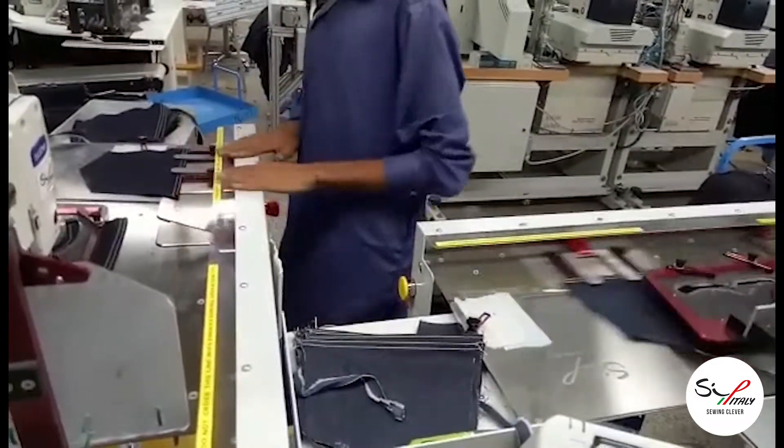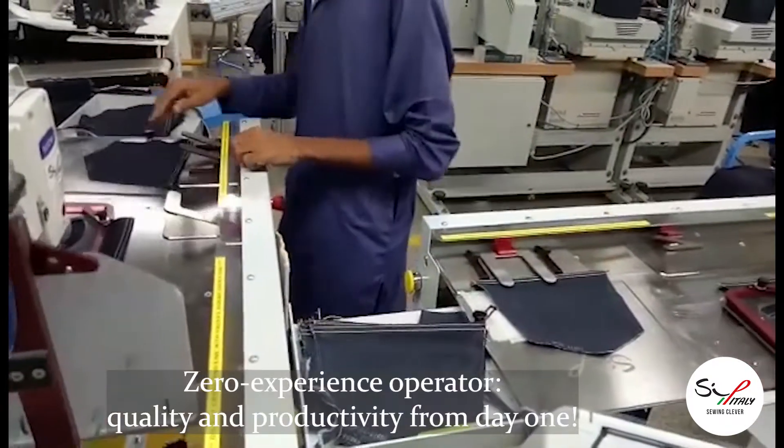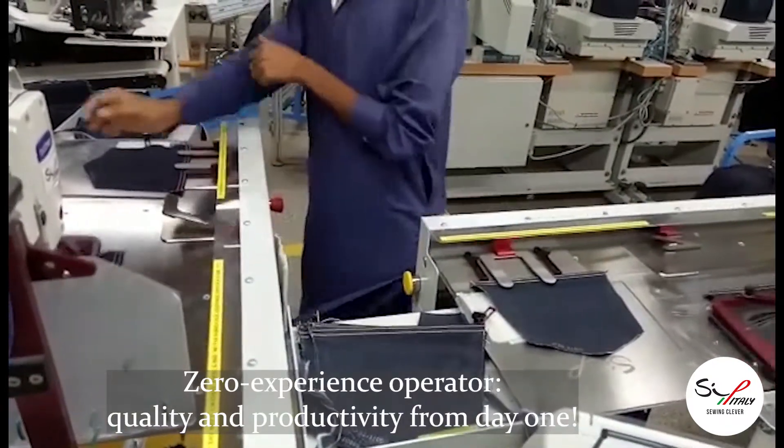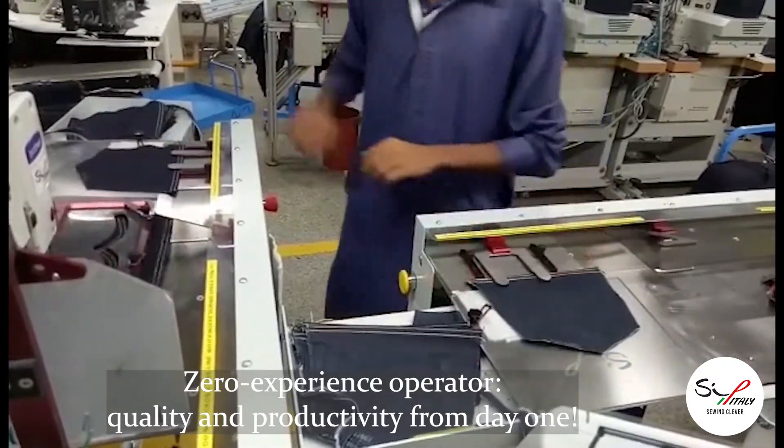The function of this unit is the back pocket design decorative sewing operation. It is a programmable pattern sewing unit equipped with the automatic loader and the stacker.